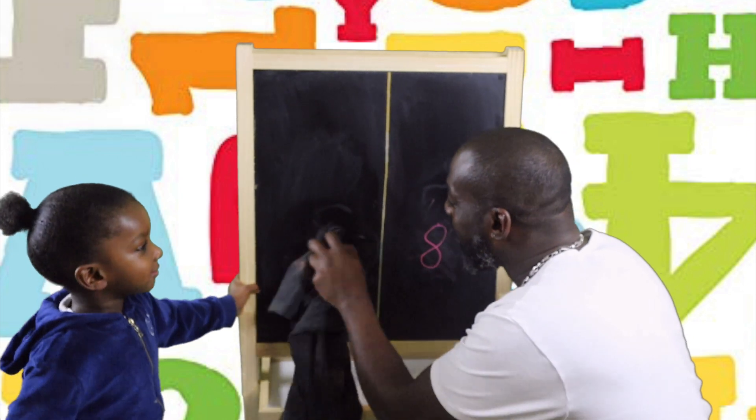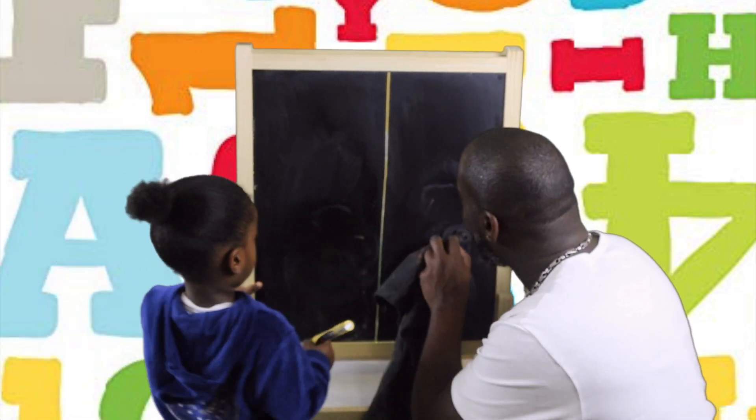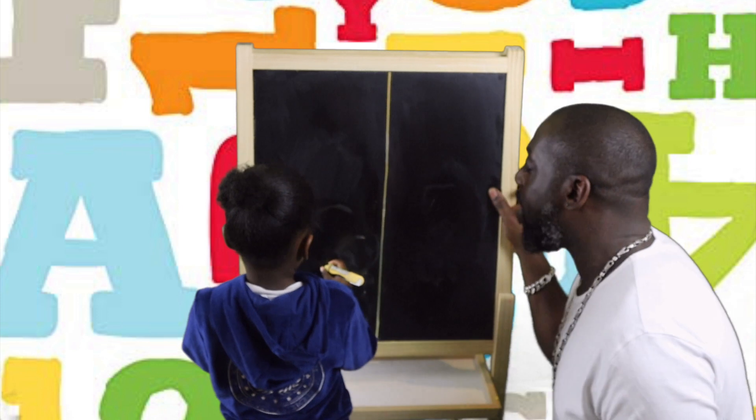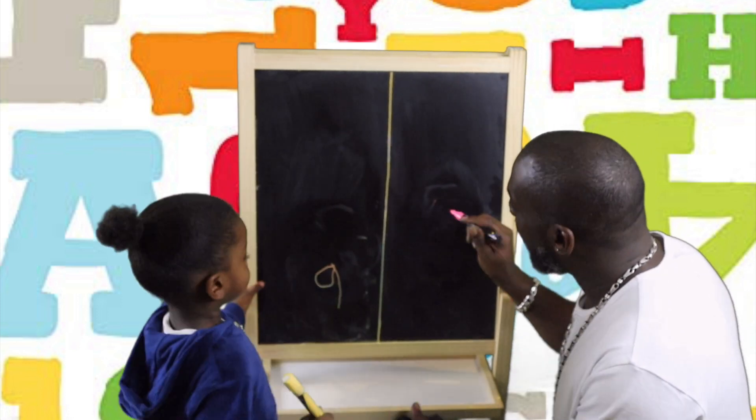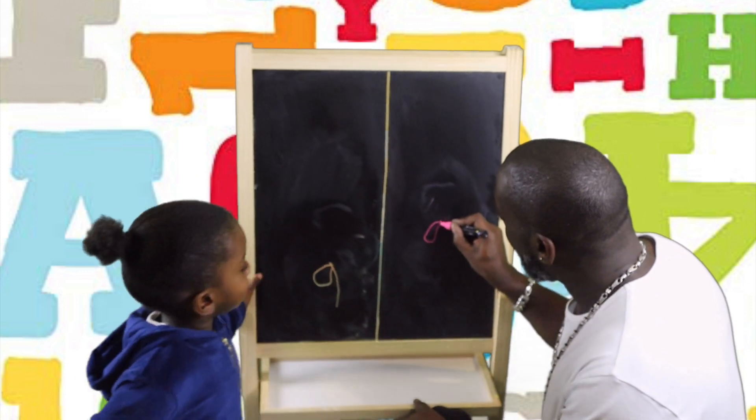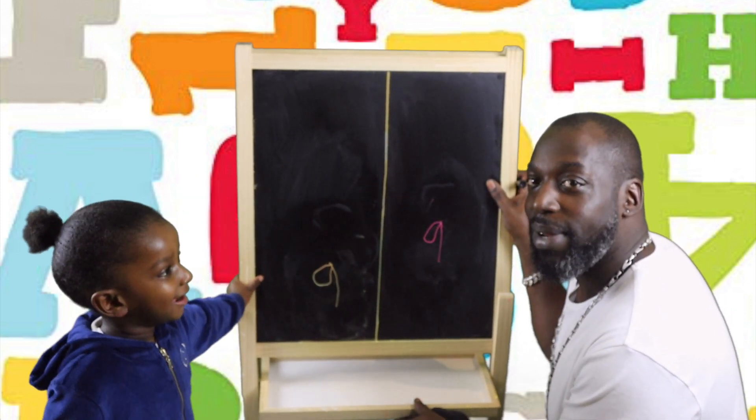And after 8 comes 9, the last number. Around, stop, straight down. Good boy. Around, stop, straight down. Number 9.